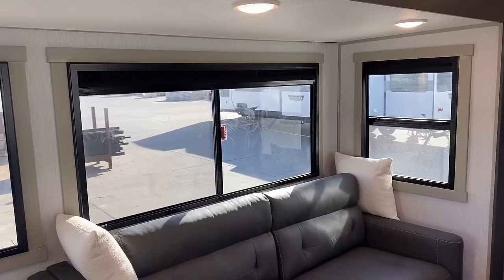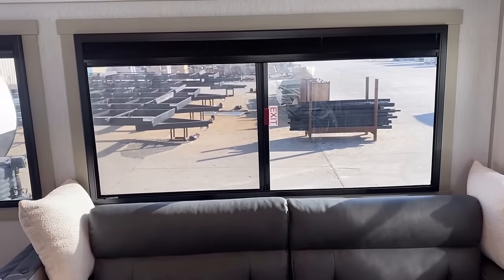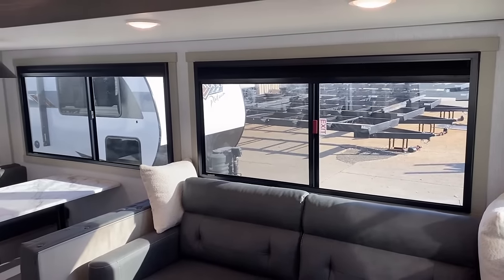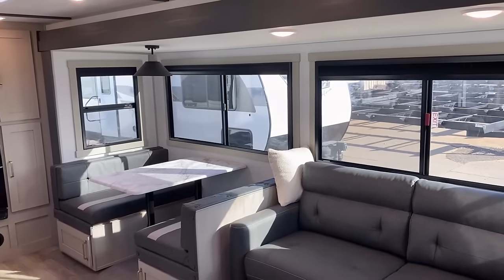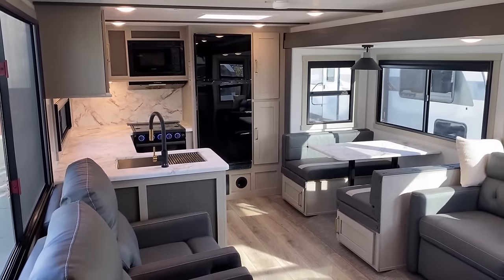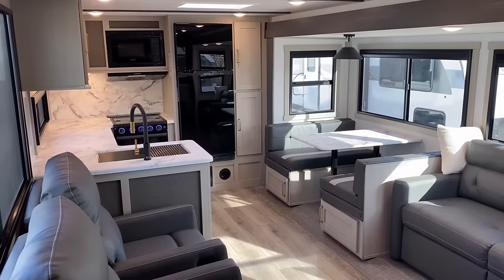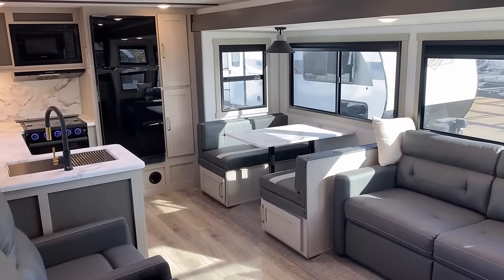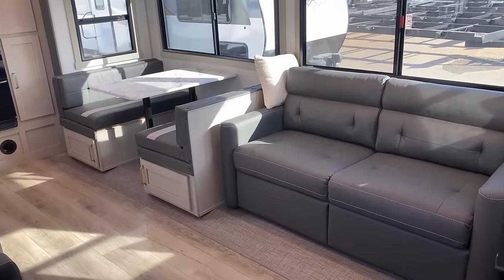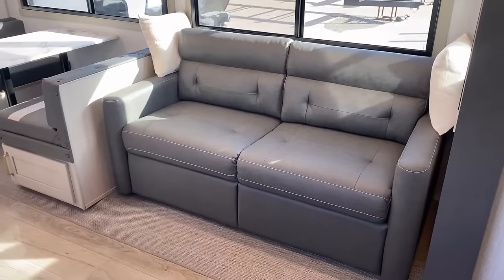They've recently changed up their window treatments. I call them square flow windows — it's not the official industry name, just my nerdism — but they give the RV a very clean look. No boxy valances and lambrequins, and it's actually hardwood framed out. It just makes everything look nice, clean, and done with intent. It's funny — square windows were a classic RV thing that went away and now they're kind of coming back. What's old is new again, like bell bottoms coming back as flares.